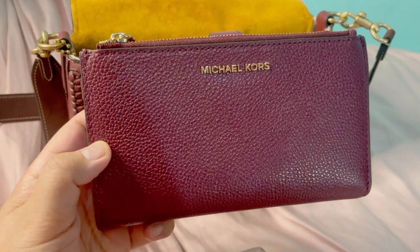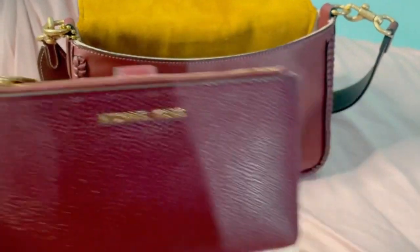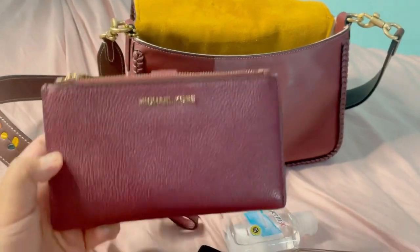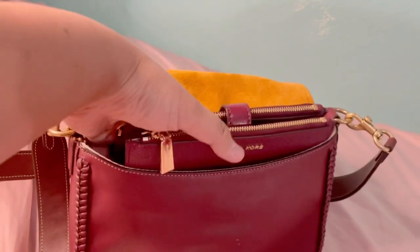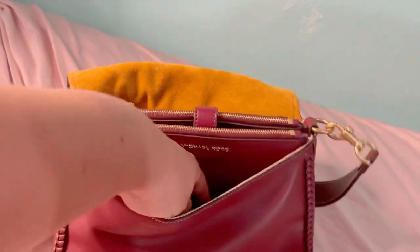Next I am going to place my Michael Kors wallet, which matches the bag color by the way. Just kind of have to fix it there inside a little bit, but it fits in pretty nicely.